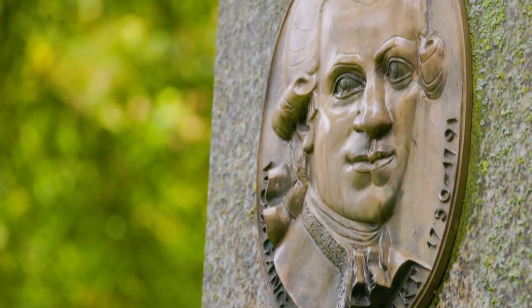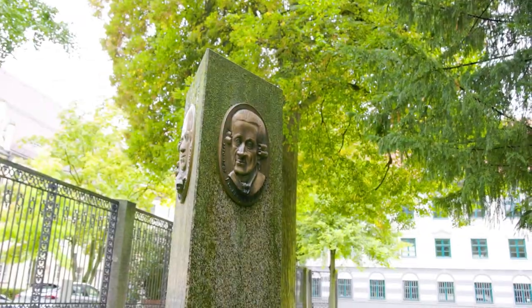You've probably heard of Mozart — Wolfgang Mozart. His dad, Leopold Mozart, is actually from Augsburg. Here's his house.